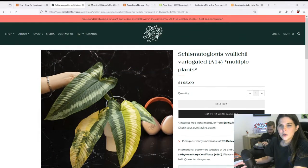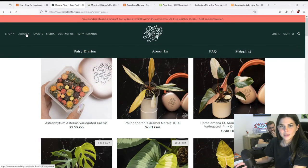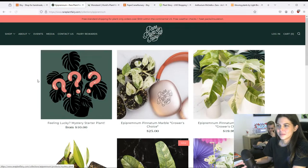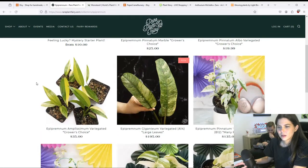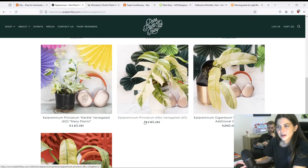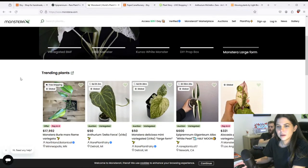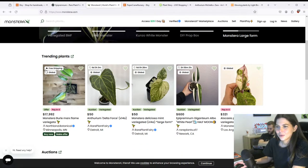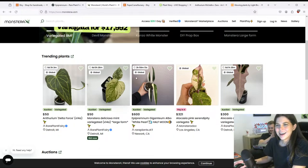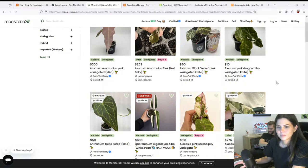I get sidetracked so easily. Let me get back on track — where am I on this page? All these are sold, wasting time. I'm kind of curious what Epipremnums they have. These aren't even expensive. I was hoping they'd have some of the Toranoo Epipremnums because you know I'm obsessed with those. Let me look at the trending plants on Monstera X — Alocasia Amazonica Pink... oh my god.